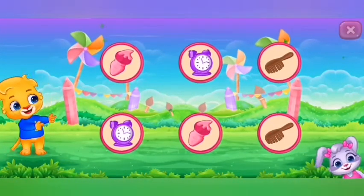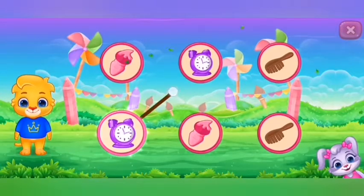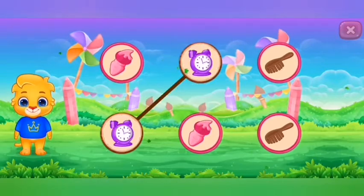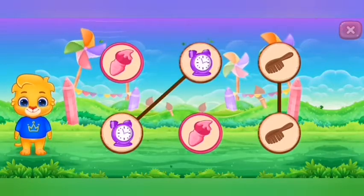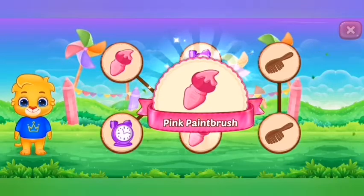Woohoo! Match the colors. Purple alarm cloth. Brown comb. Pink paintbrush.